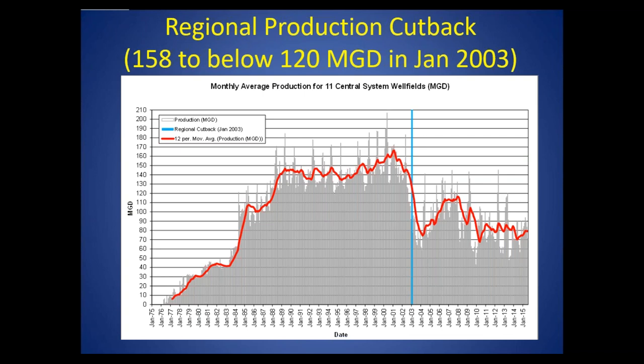In response to this, Tampa Bay Water cut back their water production in a big way. The red line represents the 12-period moving average. They went from around 158 million gallons a day down to below 110 million gallons a day in January 2003. Production has actually been maintained below 90 million gallons a day consistently since 2010, because of the shift of water production toward surface water withdrawals.